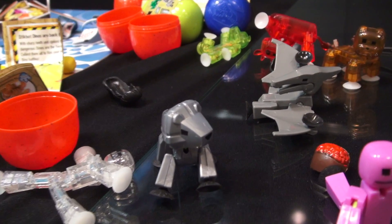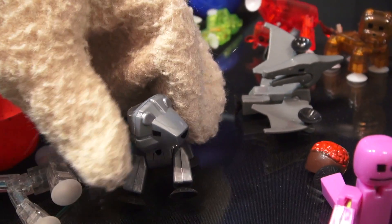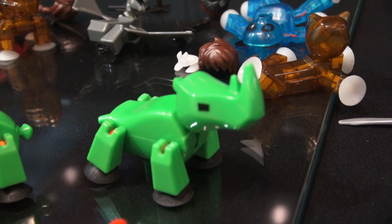If you saw our live feed video from Toy Fair about Stickbots, you'll probably know we're getting new Stickbot Safari animals, like a lion, an elephant, a rhinoceros, and a hippo!